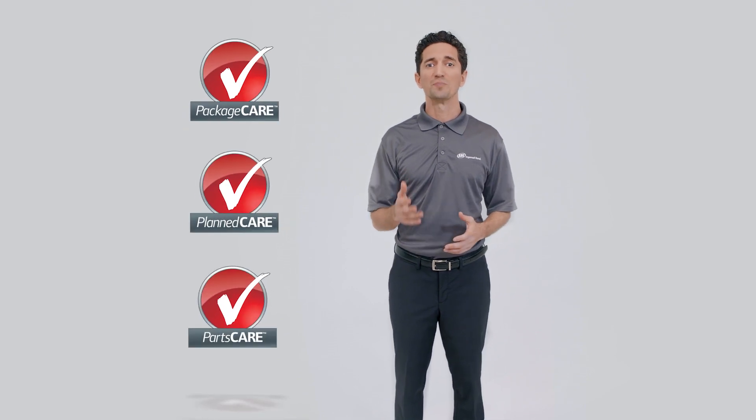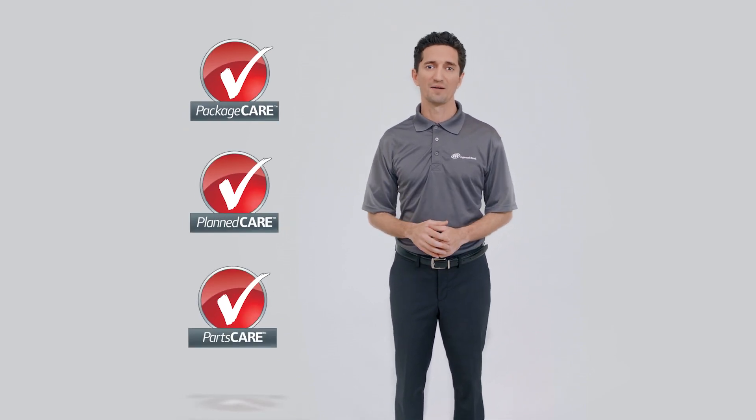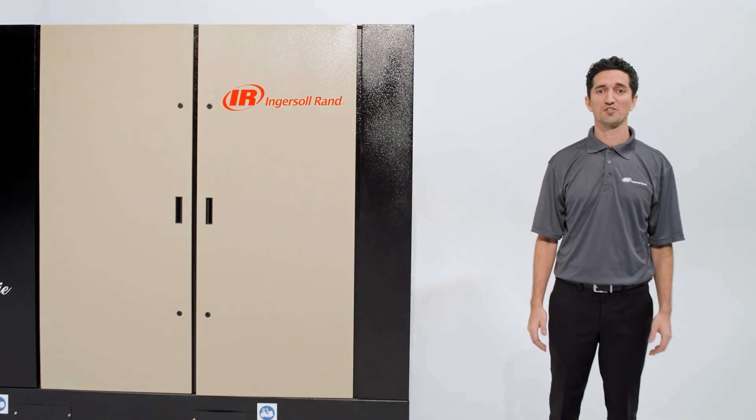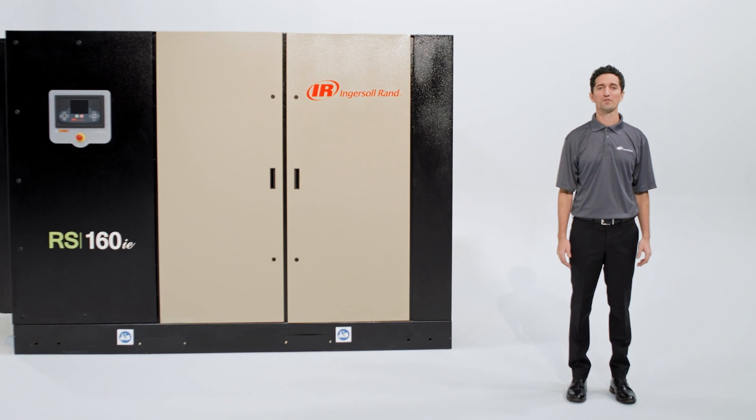Plus Ingersoll Rand's worldwide service network and optional care programs assure reliability and optimal uptime. One compressed air system has it all — the next-generation R-Series from Ingersoll Rand: compressors that work for you.